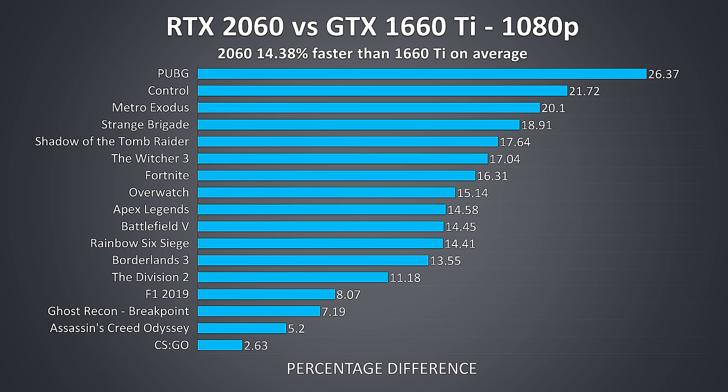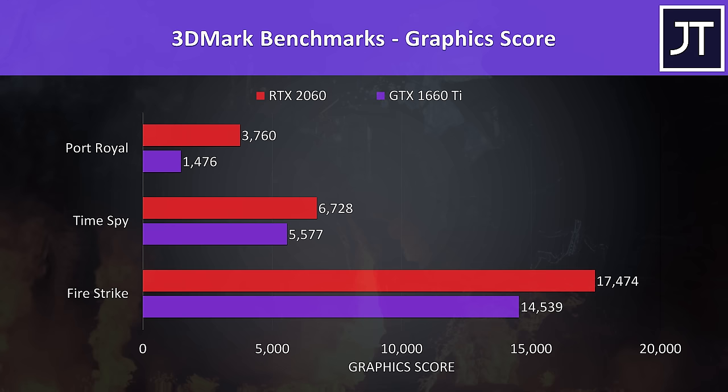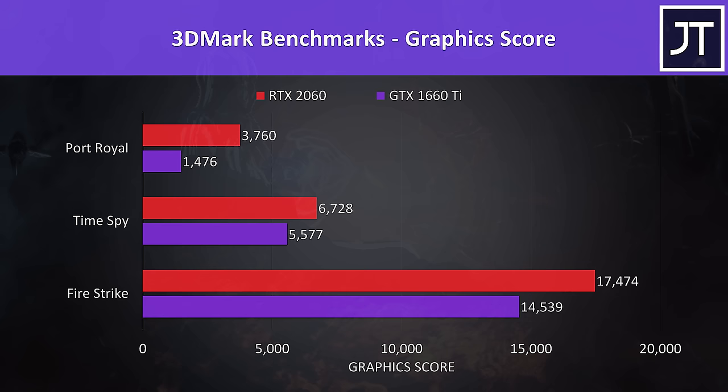I've also tested some synthetic benchmarks including 3DMark's Time Spy, Firestrike and Port Royal. As these are synthetic graphical tests the differences are larger than most of the games tested, with the 2060 coming out 20% higher than the 1660 Ti in Firestrike and Time Spy. Port Royal uses ray tracing, and as expected the 2060 performs much better due to its RTX hardware, scoring over 150% higher.